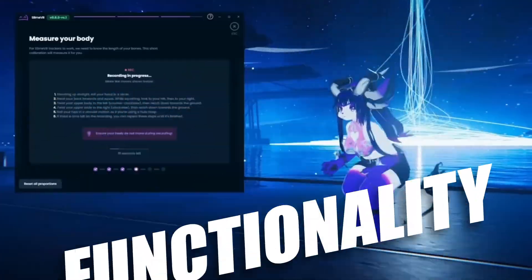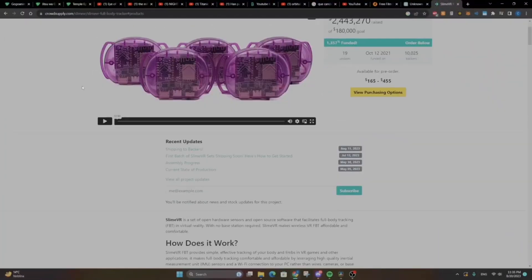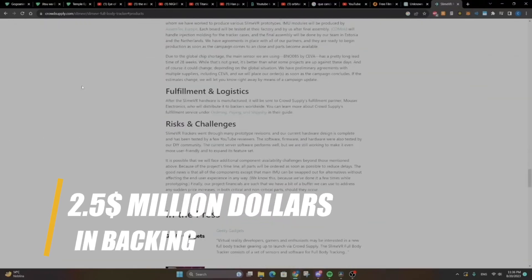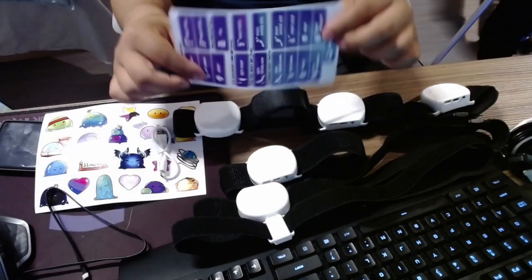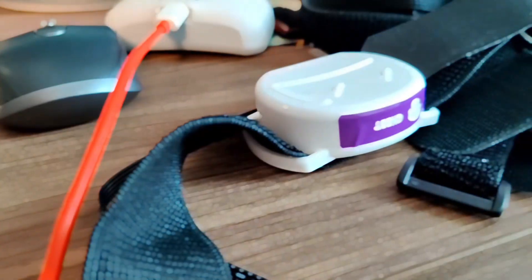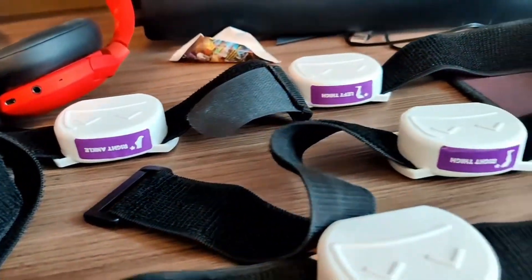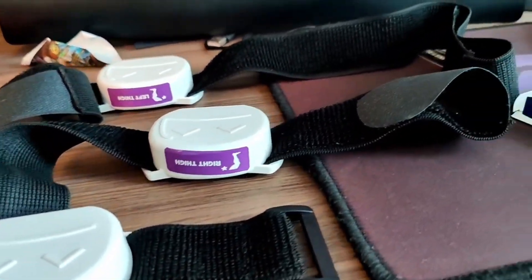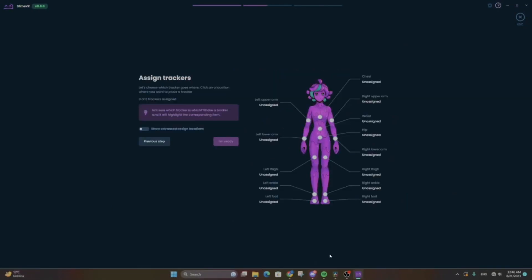One of the reasons I'm even talking about Slime VR is because its popularity skyrocketed, with over $2.5 million in backing. However, with great demand comes challenges. Delays due to part shortages and certification issues have been a hurdle. The Crowd Supply fund from 2021 is finally getting sorted almost three years later, with hopes of shipping soon. But what makes Slime VR even more intriguing is its DIY community.